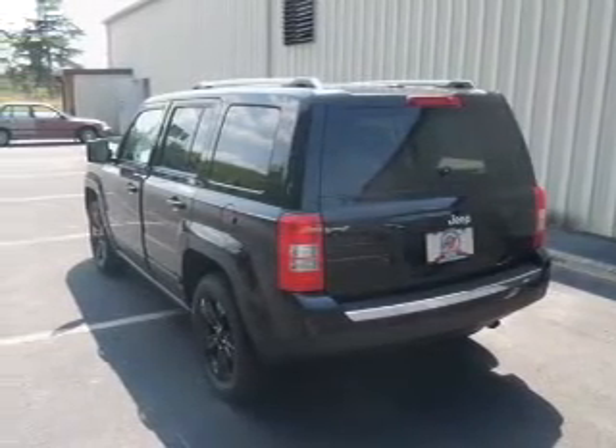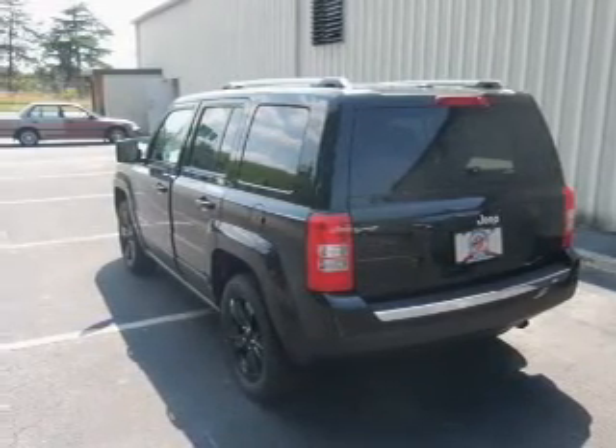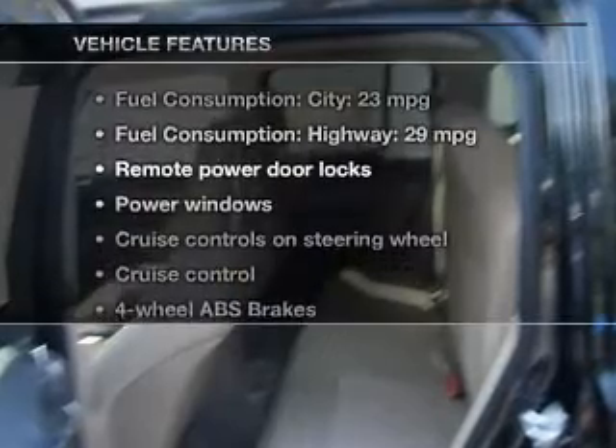Premium wheels lend a distinctive appearance. You will appreciate the safety feature of anti-lock brakes. Heated seats offer comfort in cold weather. You must enjoy these notable features that are included in this vehicle.